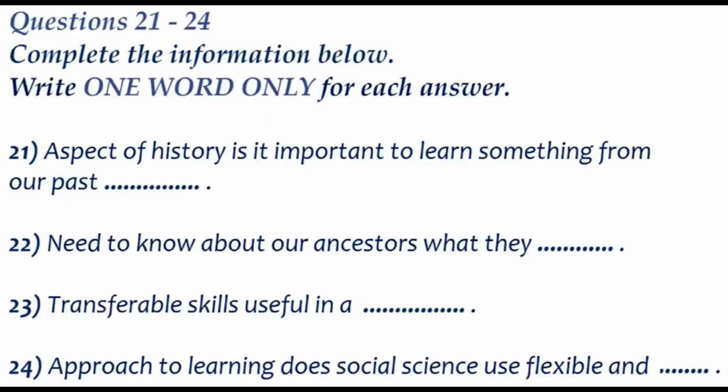Right. But he also said we need to put ourselves in the place of our ancestors. Why is that? I think the point is that it's not enough to know how they lived and what they did. We need to know what they thought. I see. And I've written 'transferable skills' in my notes next, but I have no idea what that means. If you study social science, you learn skills that you can use in a job. Is that all? But why is that? The point he made was that in studying social science, you use a flexible and adaptable approach to learning.